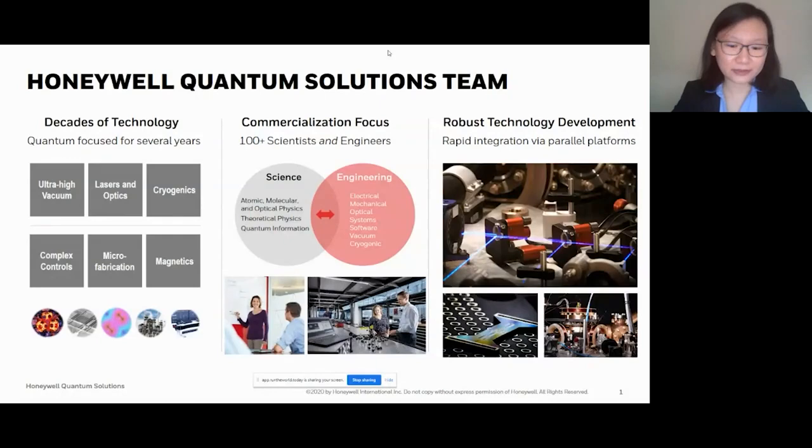Honeywell has decades of experience in different technology areas that are quite relevant to trapped ion quantum computing hardware. But the technology itself is not enough. We also need people to make this happen.